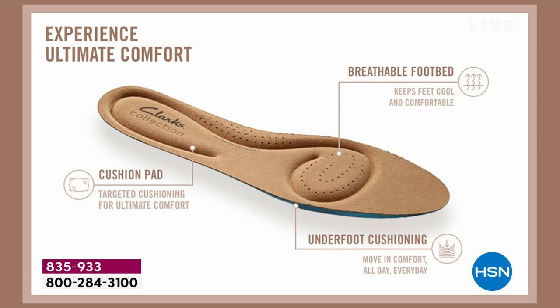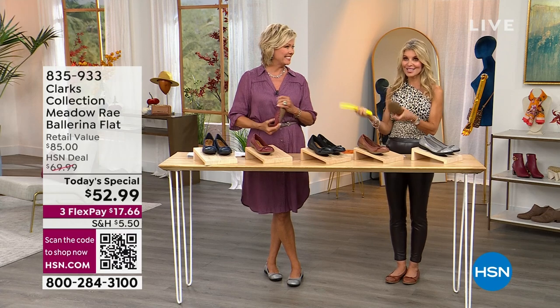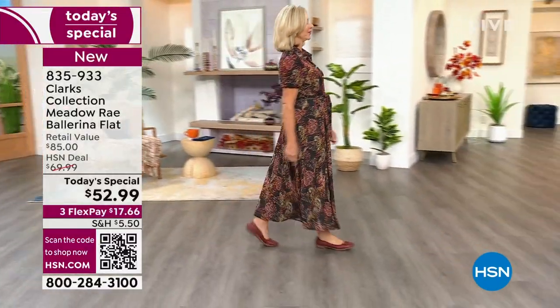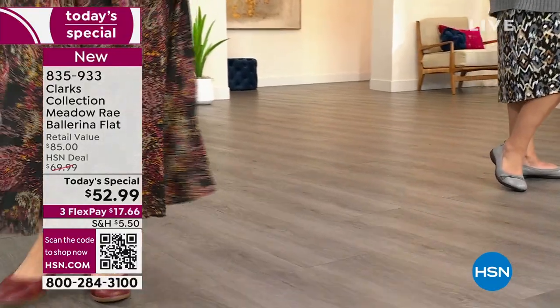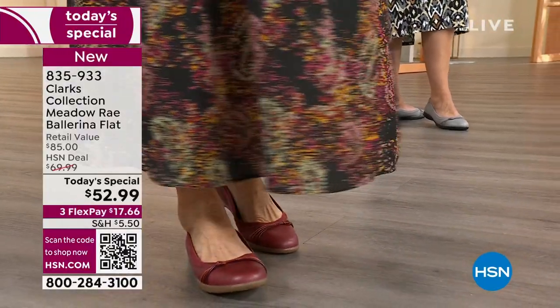The footbed has targeted cushion to absorb shock all the way to the toe box — put on Clarks and expect to be comfortable all day long. If you're watching and buying, write us a review, tag HSN, tag Clarks, tell us how you style them. We don't have even half the quantity we'd normally have for a today's special, so with over 2,000 already gone, I really encourage you to order now.